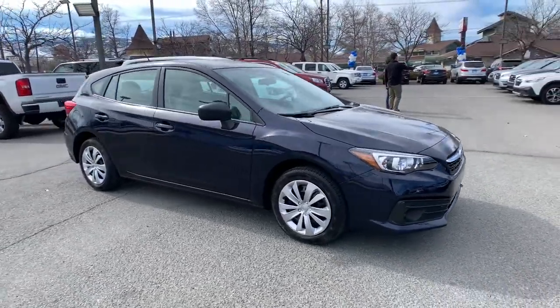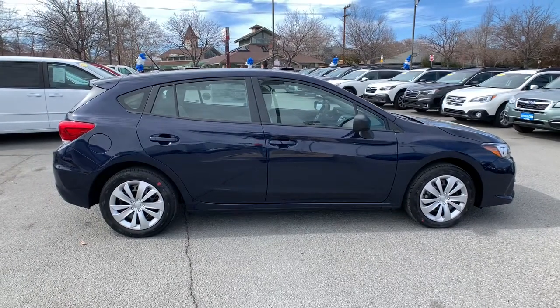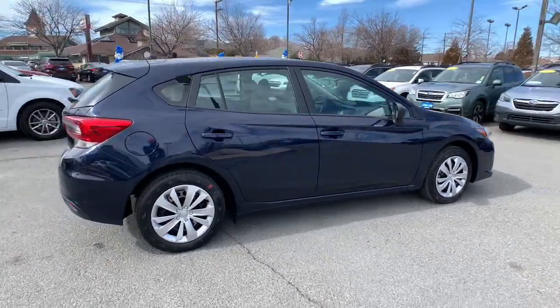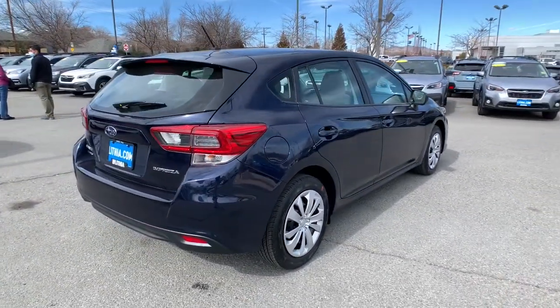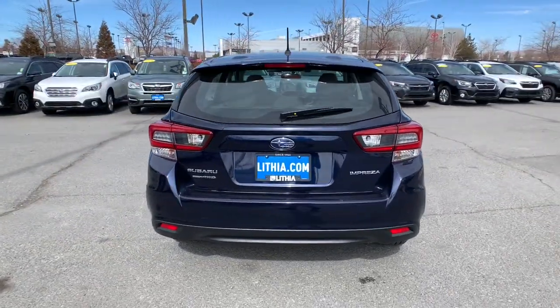Here is a wonderful 2021 Subaru Impreza. Get the features you want at a surprisingly affordable price with this all-wheel drive Impreza. This convenient compact puts safety first so you can enjoy the drive with confidence.